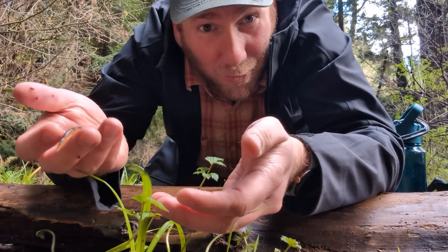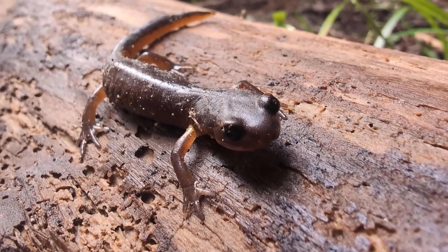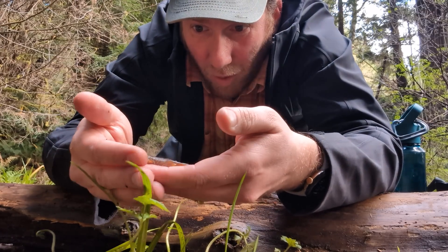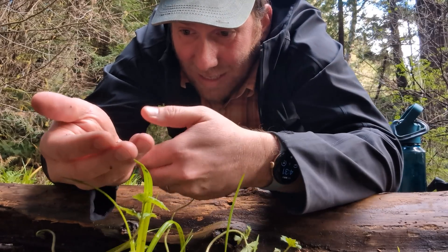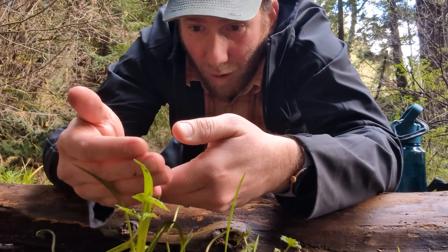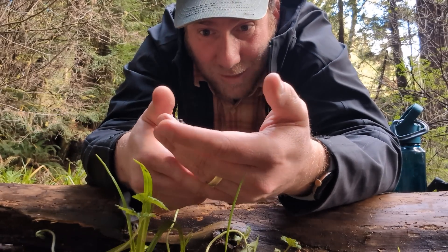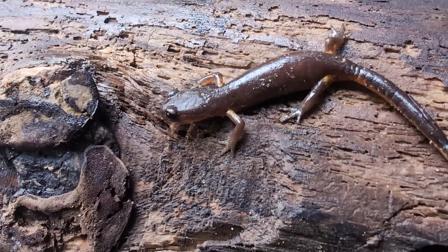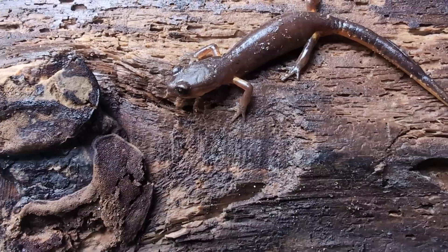Basically everywhere except for the desert. One of the cool things about ensatinas is that they're very varied, so if we found an ensatina in a different part of the state it would look very different, but they're all one species and they're in fact a ring species. It's believed that the very first ensatina evolved a little bit north of where we are - the painted ensatina - and then it spread out and changed as it ran into slightly different habitats, so at the very southern portion of its range it forms this ring as it goes around the central valley.